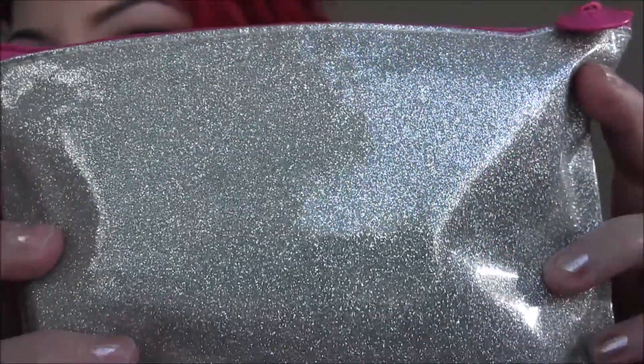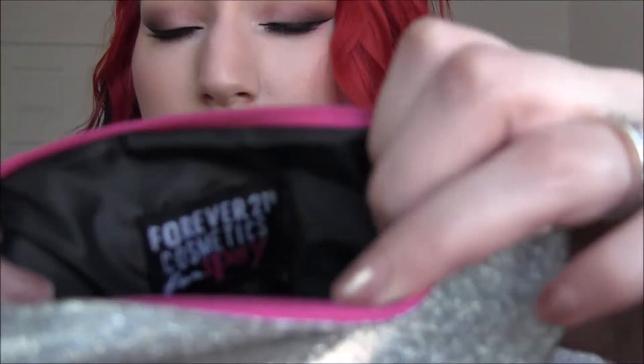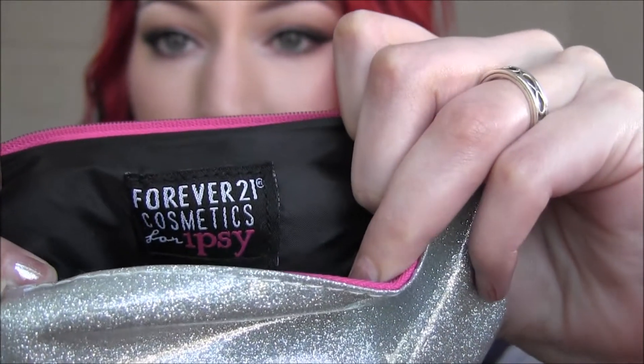I'm pretty much positive. And now that I think about it, I'm really mad that I didn't use the eyeliner out of here for this look, but oh well, it doesn't matter. So here is the Ipsy bag itself. This might mess with the camera, but it's super duper sparkly and beautiful, and then it's got the pink. This is actually with Forever 21 Cosmetics for Ipsy, which is a little tag inside. I thought that was neat — actually my husband noticed that. I thought that was cool. I think the bag is cute. It always makes me excited when it's a cute bag.